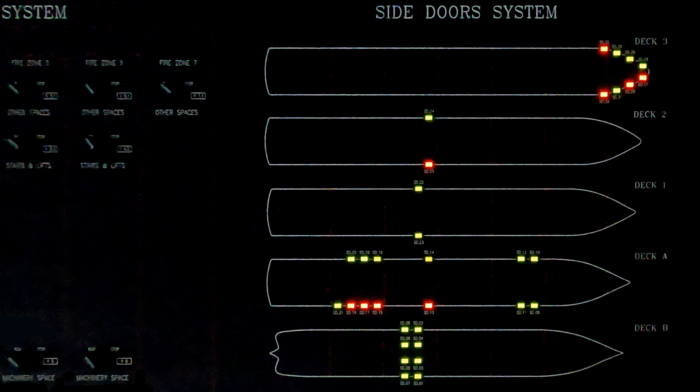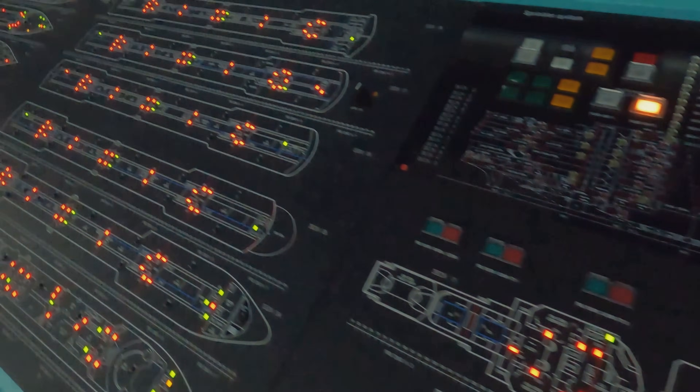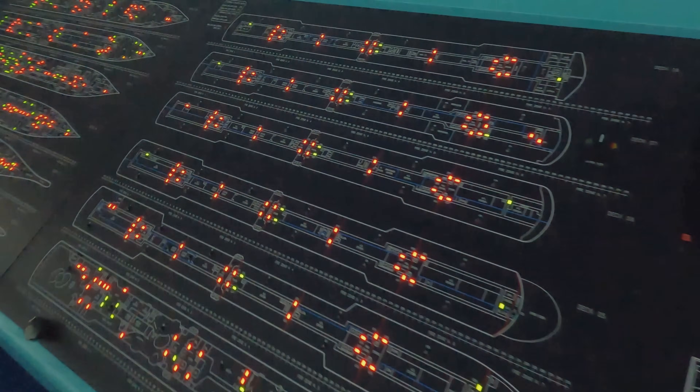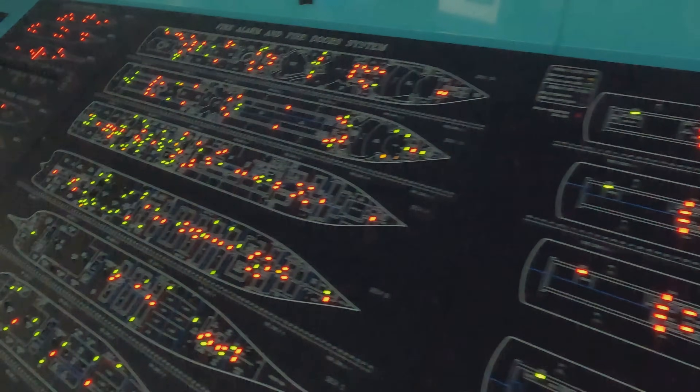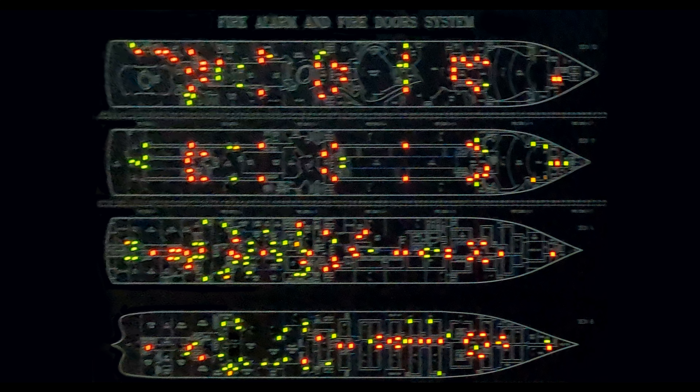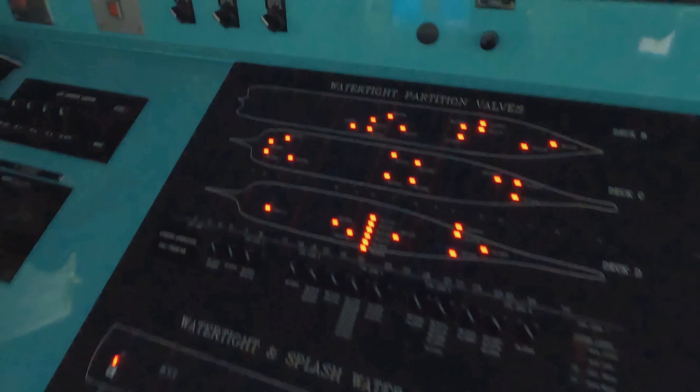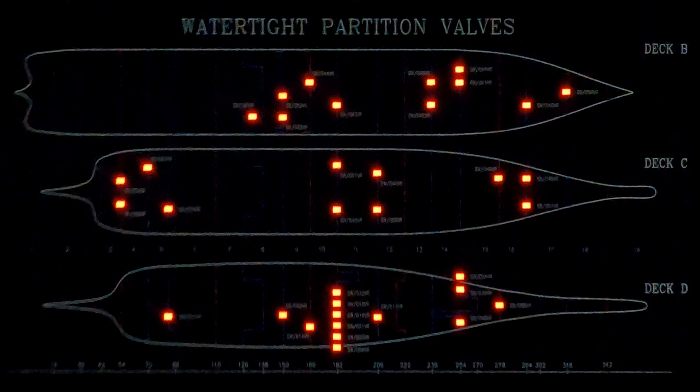We control all the side doors here - the little colored lights tell us if a door is open or closed. The same applies to ventilation and all the doors throughout the ship. There's also a panel for all the watertight doors.